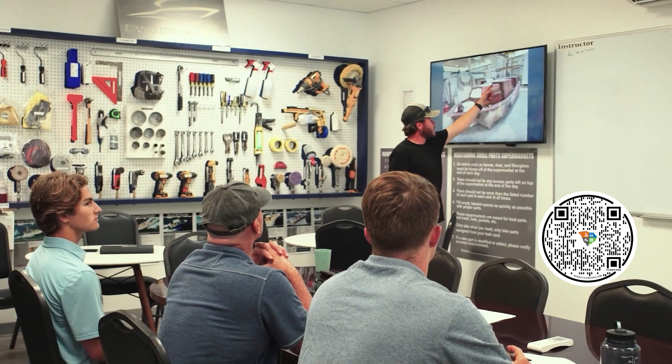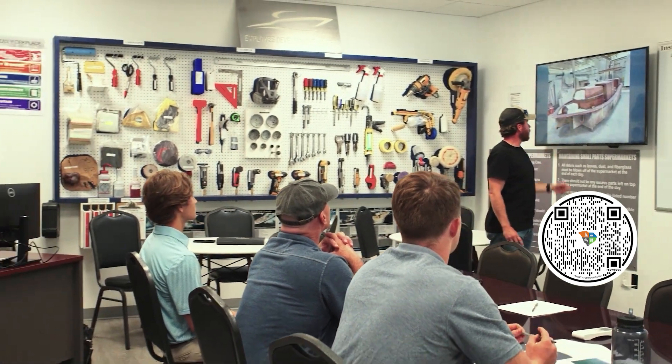What does it mean to be a part of that? It's giving back to an industry that's given so much to me, and also helping kids. If you're going to help somebody, who better to help than kids? So it feels good.